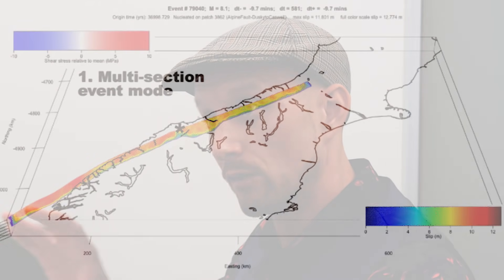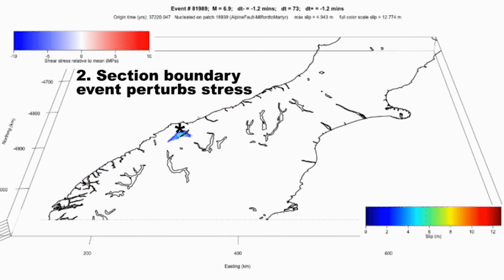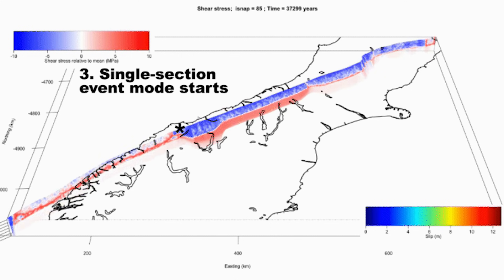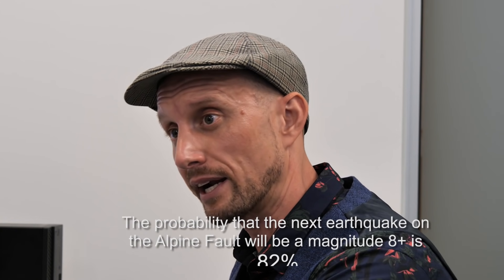On a global level, that's very high — there are some faults with higher conditional probabilities, but not many. What we can actually do is tell you the magnitude or the amount of the fault that's going to break in the next earthquake. We do that by combining our empirical observations of how the fault has behaved in the past with a computer model based on the physics of how earthquakes behave. By bringing those two sources of information together, we can forecast not just the likelihood that we'll see an earthquake, but what its magnitude will be and what part of the fault will rupture. There's about an 82% chance that the next earthquake is also going to be a magnitude 8 through-going rupture that breaks both the central and the southwestern section.